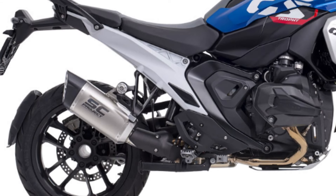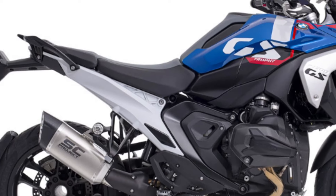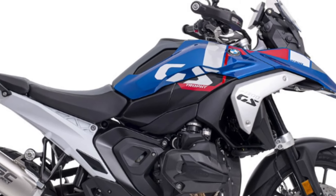Also in this case, the Adventure R is completed by SC Project Signature. The sound of the German twin cylinder will be improved with deeper tones, in full compliance with Euro 5 regulations.